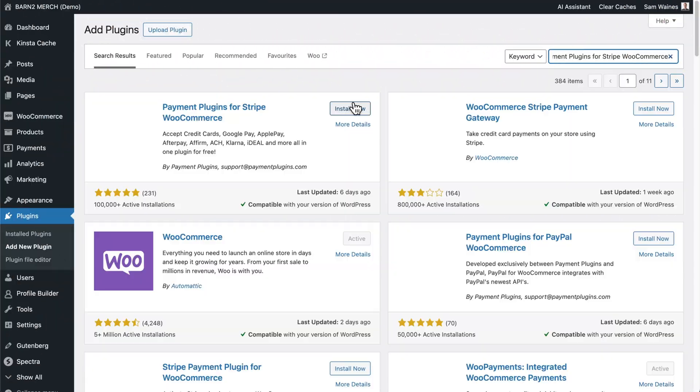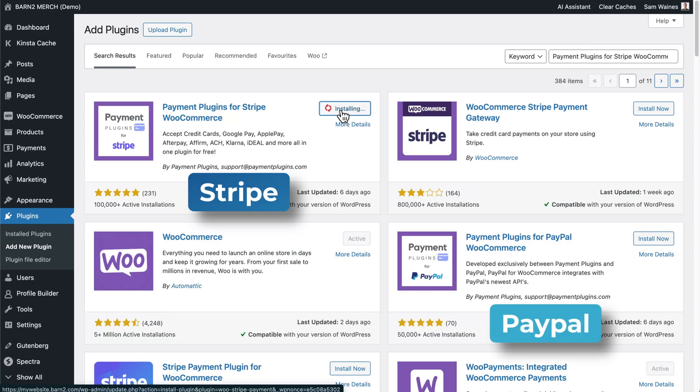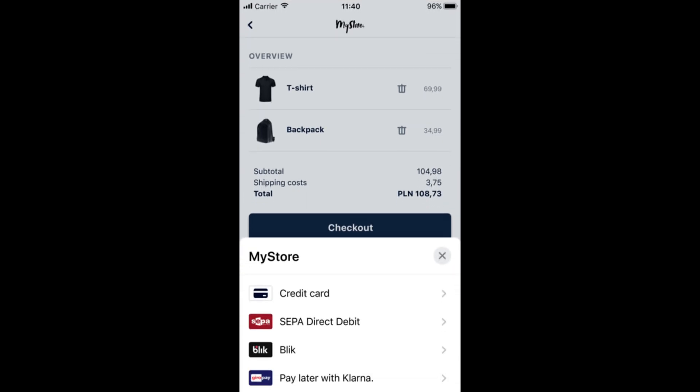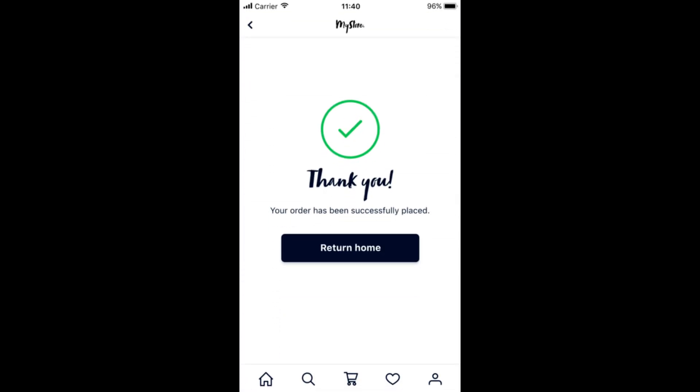The fifth item on our list is payment processing. Every store needs multiple ways to accept payments — the more the merrier. For credit cards, I always recommend Stripe, and as a backup it's good to include PayPal and even a local bank transfer option if possible. For example, in Poland there's a popular payment service called Blik that securely facilitates bank transfers, which is ideal for small businesses. Don't forget to thoroughly test each one of these options before offering them to real customers.